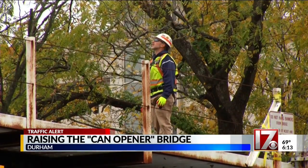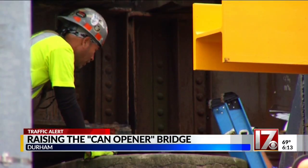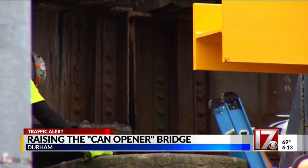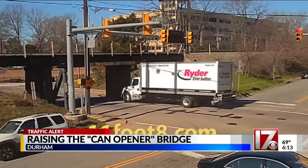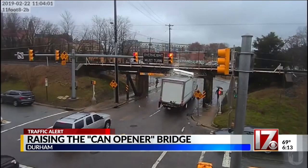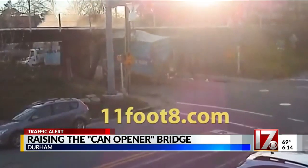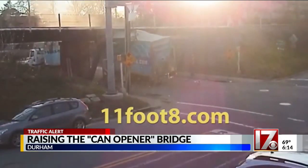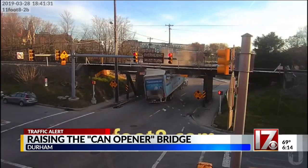It's part of the railroad company's long-term capital budget improvement plan because there's been a number of issues here with the lower clearance. A local businessman who set up cameras showed us just how big of a problem this low clearance under the railroad overpass has been for some truck drivers. There are signs and flashing lights warning the drivers, but those just weren't enough to stop the nearly 150 crashes those cameras captured over the past decade.